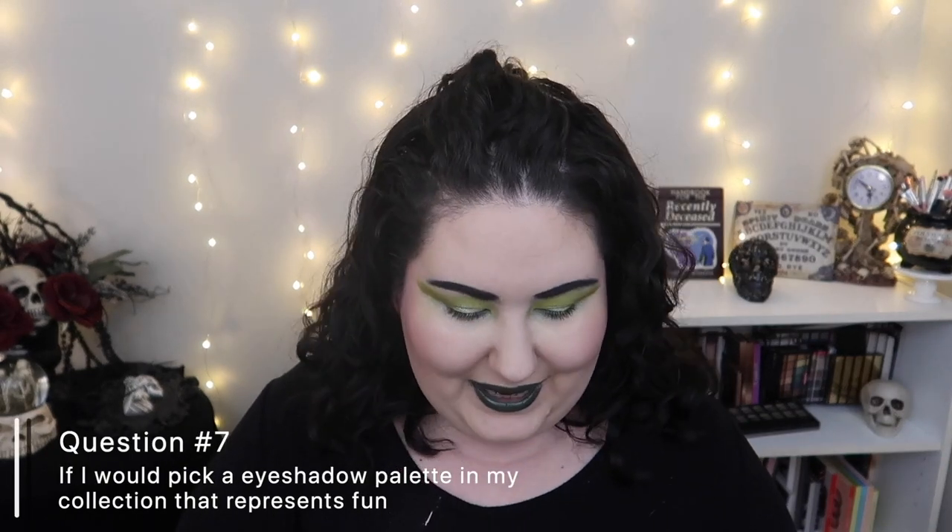Question number seven is: pick an eyeshadow palette in your collection that represents fun. I went through my whole collection and I had to pick this palette — I have fun using it and it reminds me of summer, like late summer and early fall. This is the Too Faced Sweet Peach palette. It's such a great versatile palette. I've hit pan on a couple of shades and I'm afraid to use them up. Surprisingly, I've had this palette for a few years now and it still smells like peach — shocking!